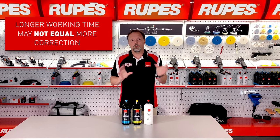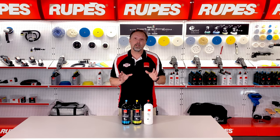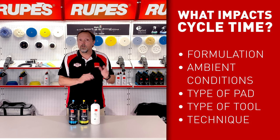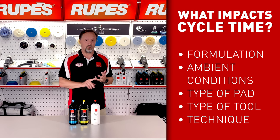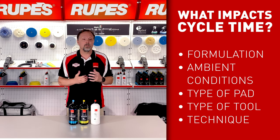That's the difference between longer and shorter cycle products. These cycle times are impacted by a set of variables: the formula itself — meaning a chemist can actually tune in a cycle behavior — the climate the user is in, the pad choice, the tool choice, and the technique used. All of these things can really impact cycle time.